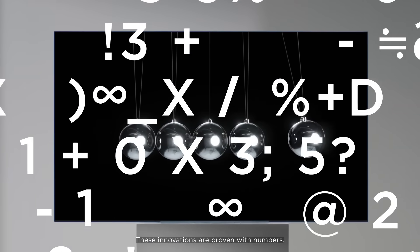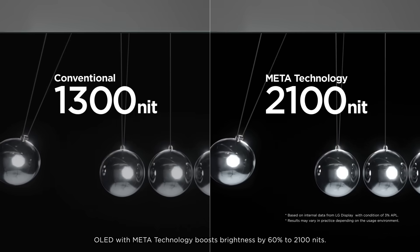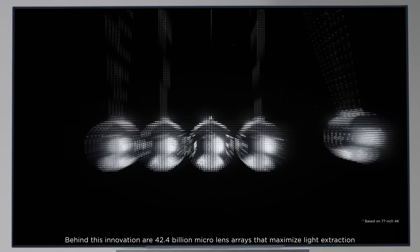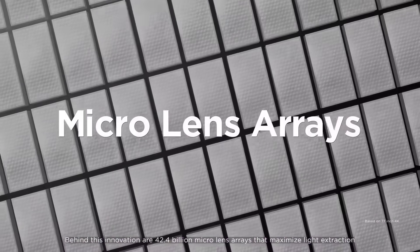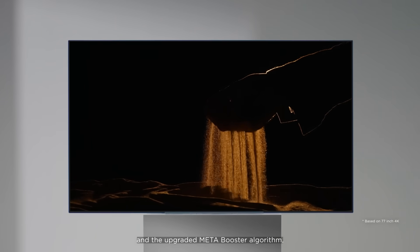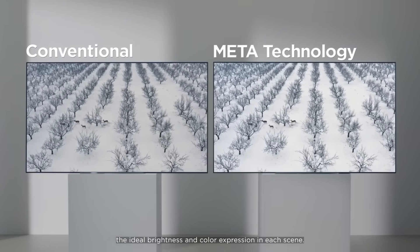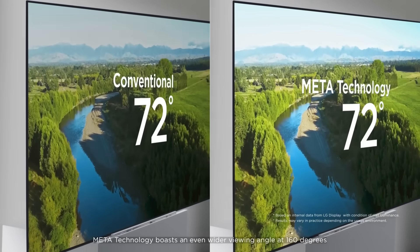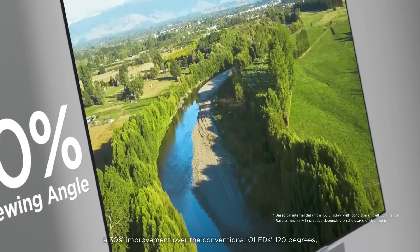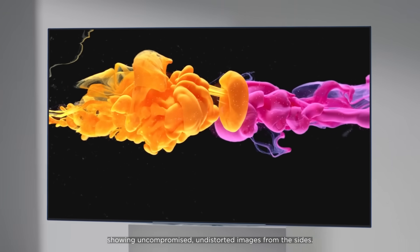These innovations are proven with numbers. Compared to conventional OLED's 1300 nits brightness, OLED with Meta-Technology boosts brightness by 60% to 2100 nits. Behind this innovation are 42.4 billion micro lens arrays that maximize light extraction, and the upgraded Metabooster algorithm, which uses sophisticated analysis and adjustment to express the ideal brightness and color in each scene. Meta-Technology boasts an even wider viewing angle at 160 degrees, a 30% improvement over the conventional OLED's 120 degrees, showing uncompromised, undistorted images from the sides.